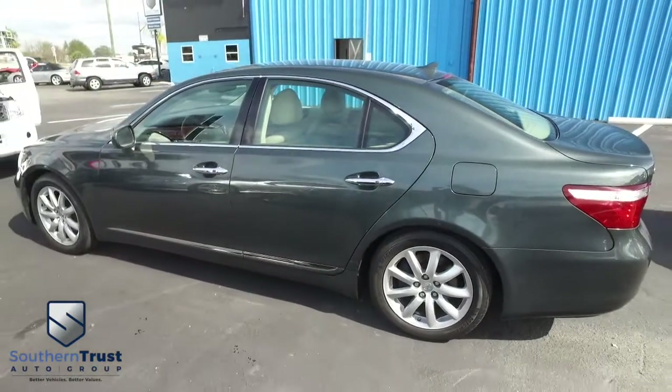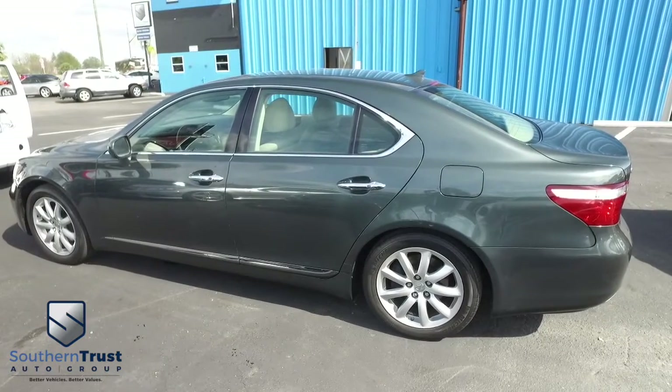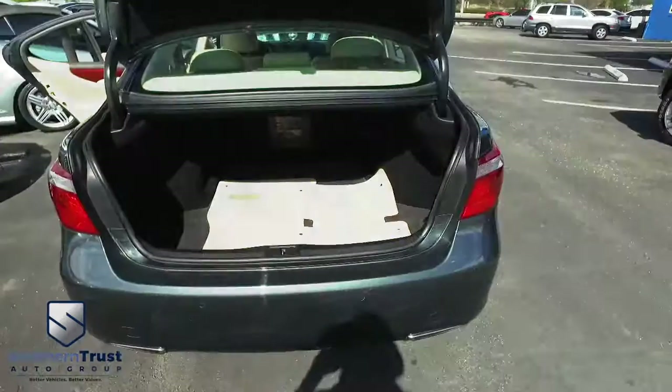Do not wait, do not hesitate, do not procrastinate. This beautiful Lexus will not last long. Call us now. Guys, plenty of room for a weekend or a week-long getaway.